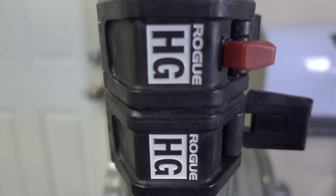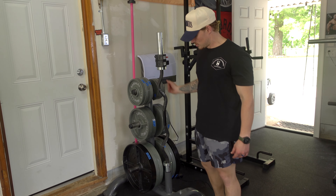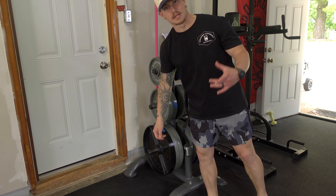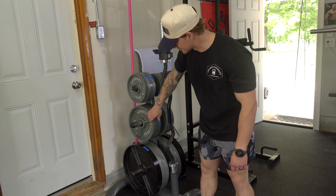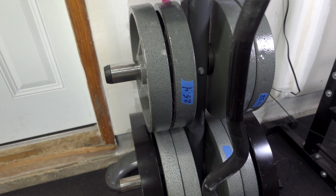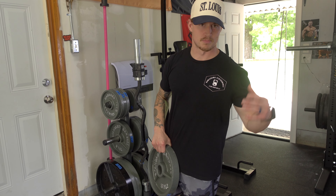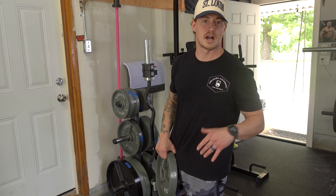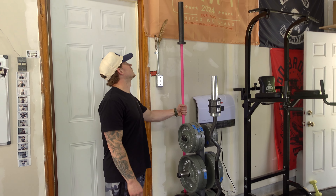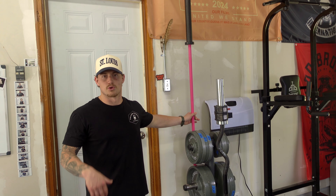This is a weight tree I got at that warehouse. I also have a Rogue EZ curl bar. The plates I mainly use are from Rogue Fitness — the Rogue deep dish plates, which are awesome. The rest I got at the warehouse; they're standard barbell plates — the kind you see in most old-school gyms. They're concrete plates and they do the job.